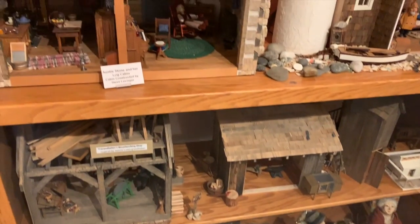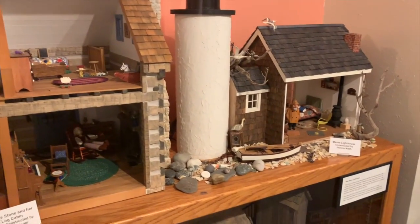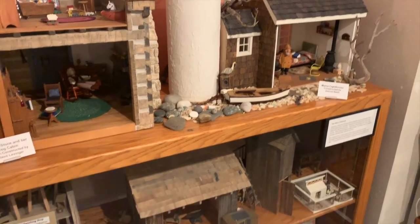In the same museum, they had an exhibit of dollhouses actually titled The Mini World, and it was all done by a local artist. It was so cute — very aesthetic for me.